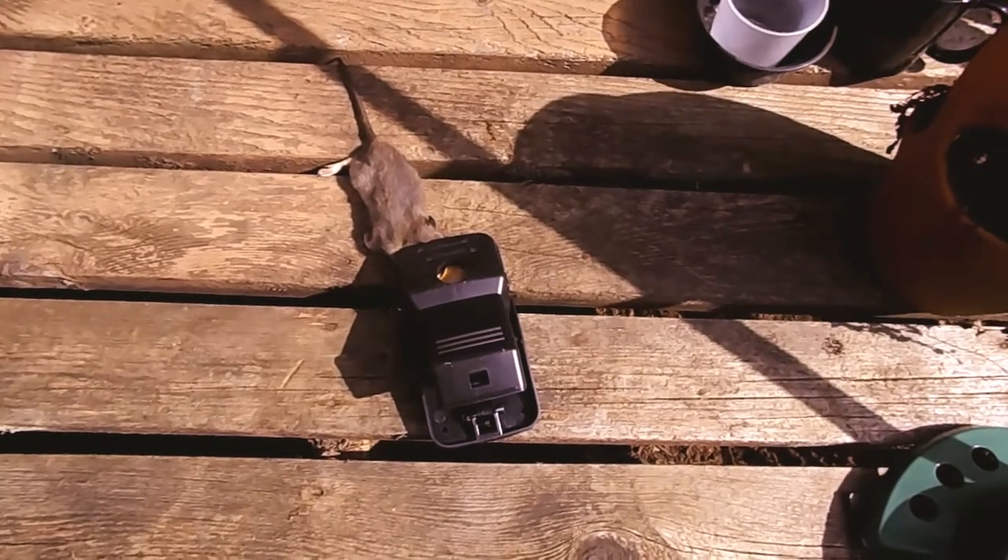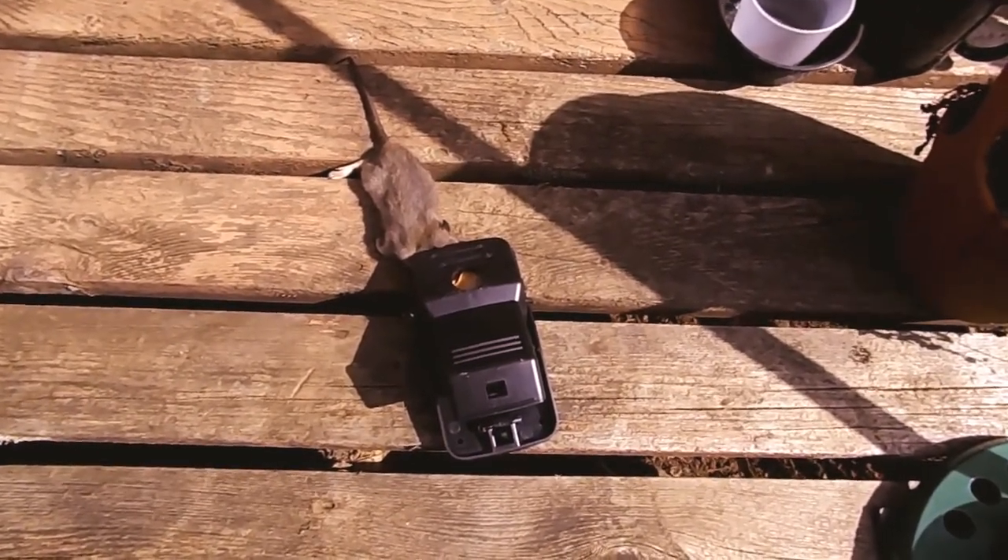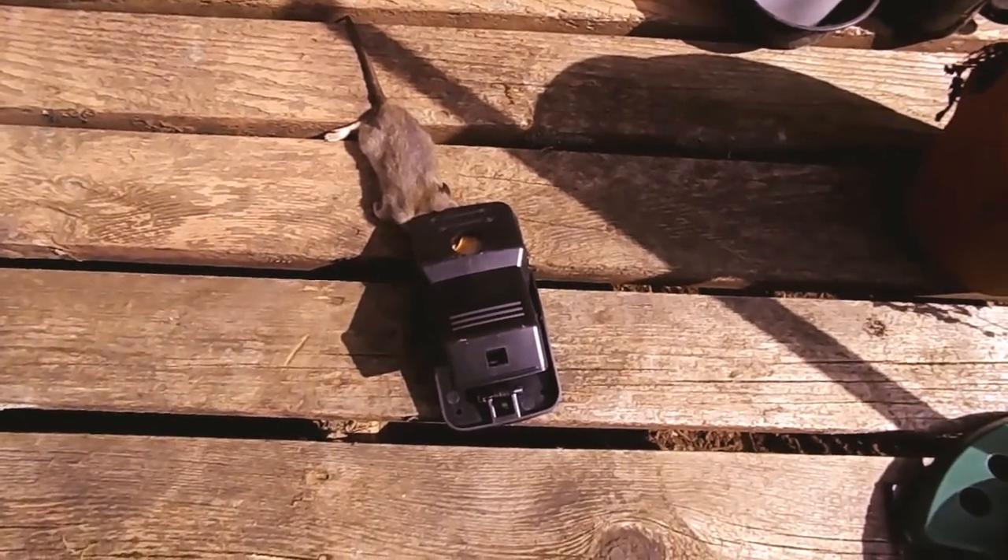We've been having a rat problem here, them scrambling around at night, so I got one of these new fancy ones.